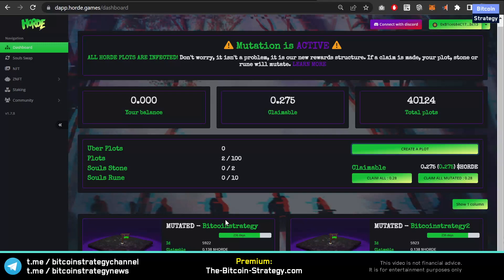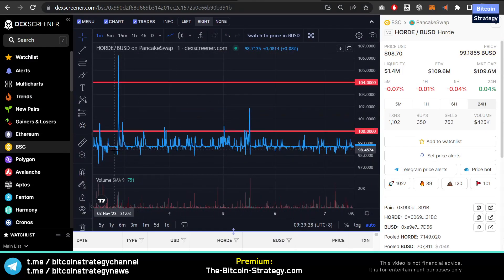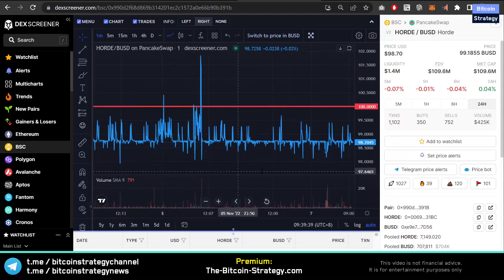Another nuance here is that you've got a sales tax depending on the price of the token — up to 20% sales tax. This is pretty much applying to everybody right now because the price rarely goes above, say, $104 where you would have a lower sales tax. So there are some caveats to this.